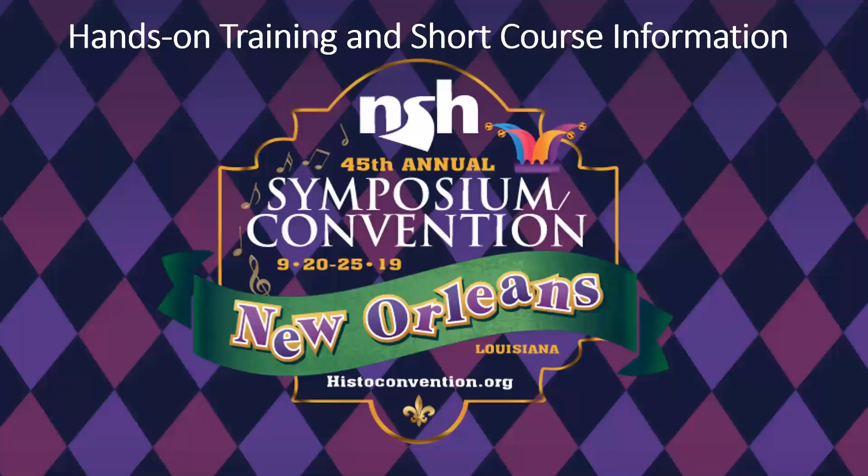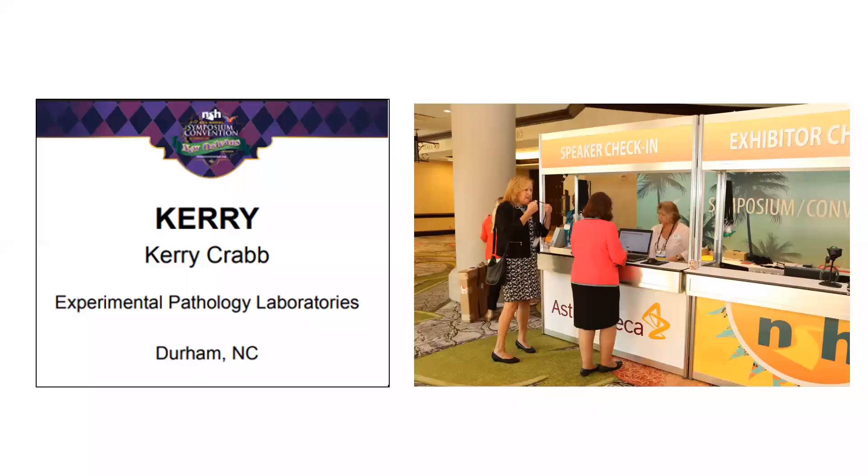Hi, and thanks for registering for one of NSH's hands-on trainings or short courses. We wanted to take a quick two minutes to share an important piece of information about your registration for these courses. When you arrive on site and check in at the registration desk, you'll receive your attendee badge and tickets to all education sessions, like the hands-on trainings and short courses which you're registered for. You'll also get tickets for all the great one-hour lectures that were included in the price of registration.